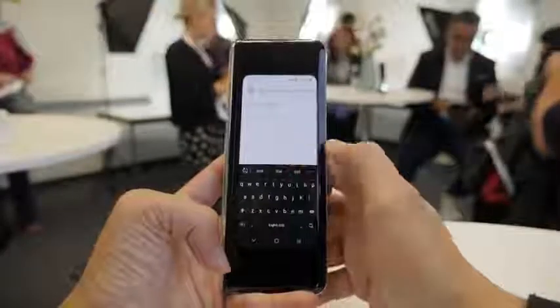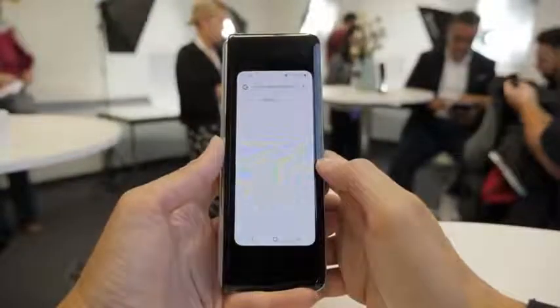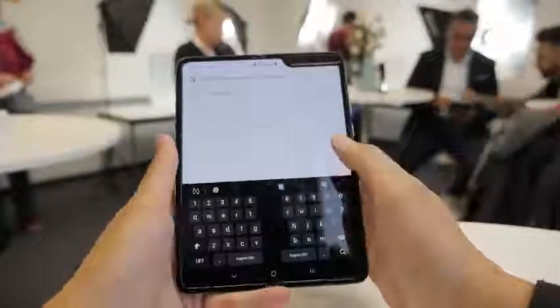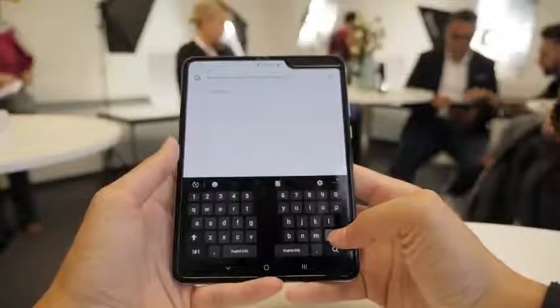At IFA 2019, Samsung just announced that the Fold will be available this month, starting tomorrow, September 6th in Korea, and then other days which I'll mention for Europe and of course the United States. We have Daniel over at IFA and he got his hands on the Galaxy Fold, and here are some of the improvements Samsung has made to this device.